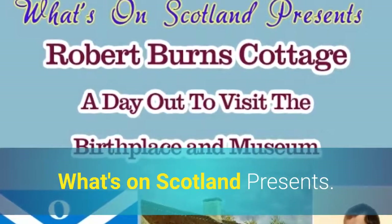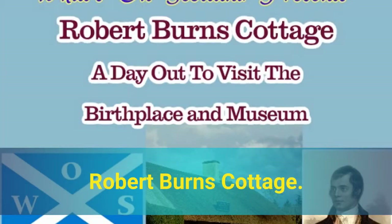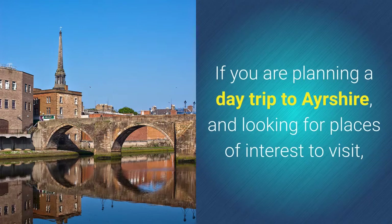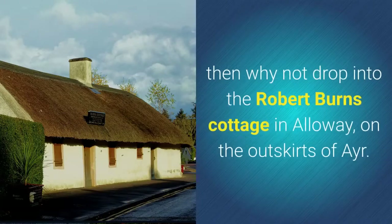What's on Scotland presents Robert Burns Cottage, a day out to visit the birthplace and museum. If you are planning a day trip to Ayrshire and looking for places of interest to visit, then why not drop into the Robert Burns Cottage in Alloway.